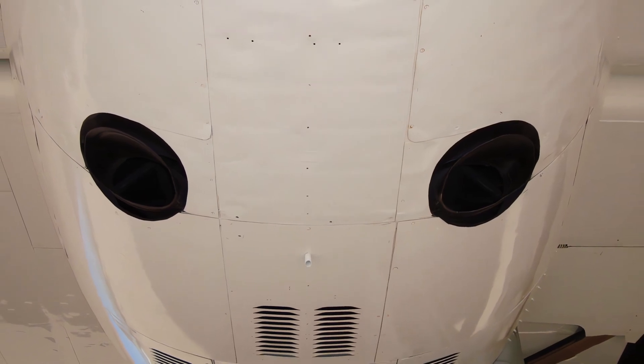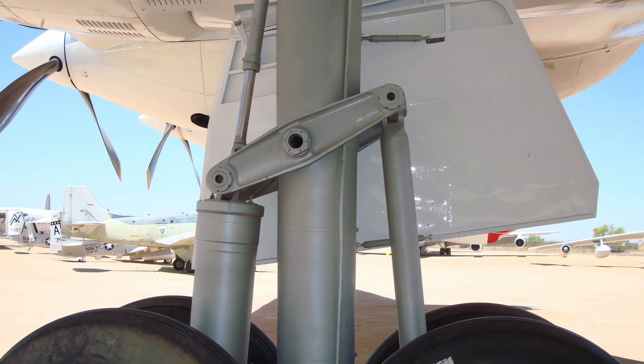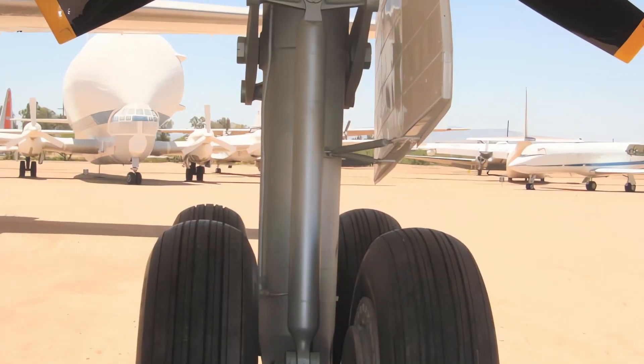The B-36J entered service in 1951 and was retired in 1959, replaced by jet-powered bombers such as the B-52 Stratofortress. The B-36J was a remarkable feat of engineering and a symbol of American air power during the Cold War era.